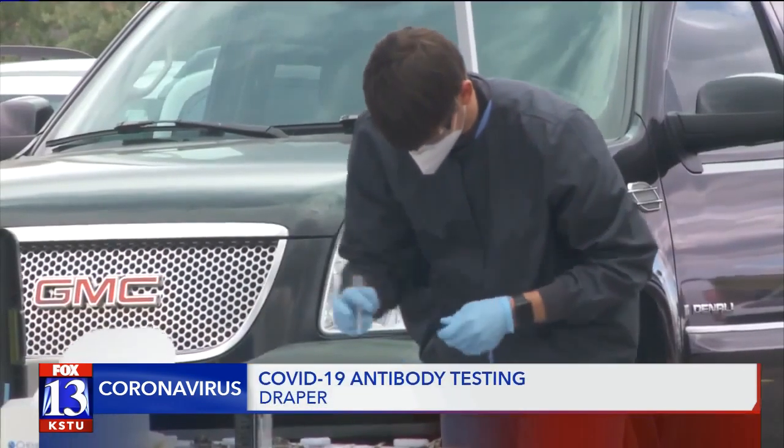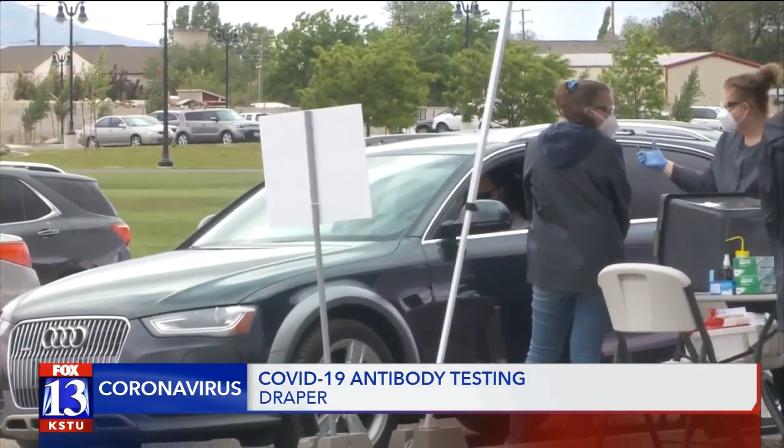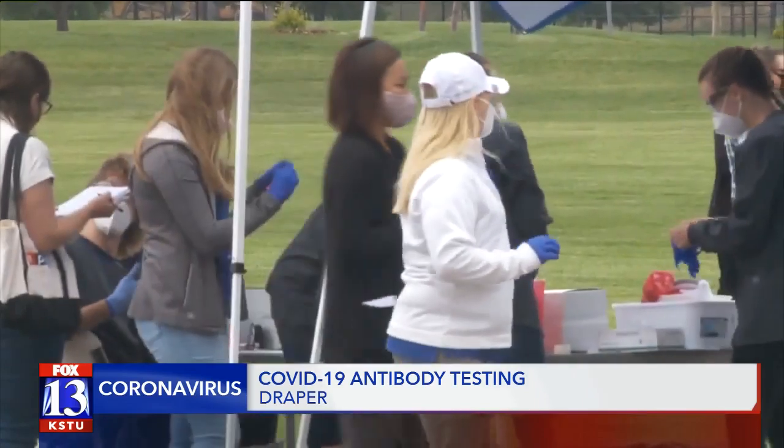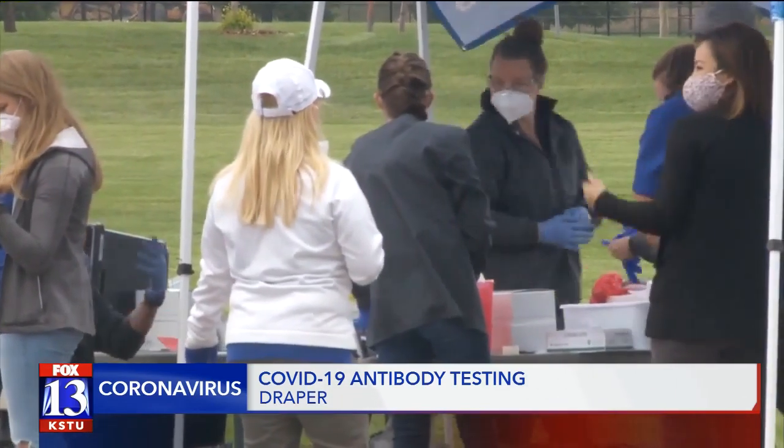Here in Draper, they will test 1,000 people over two days. All of the test slots are sold out for all of the locations, but Mayor Walker says they are looking to add more locations in the coming weeks.